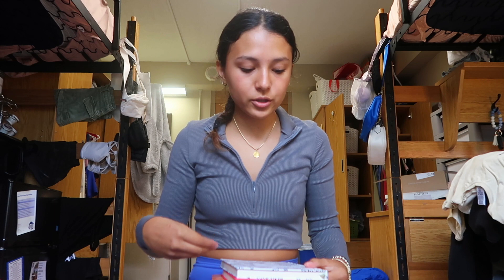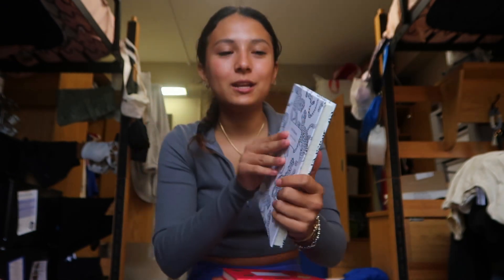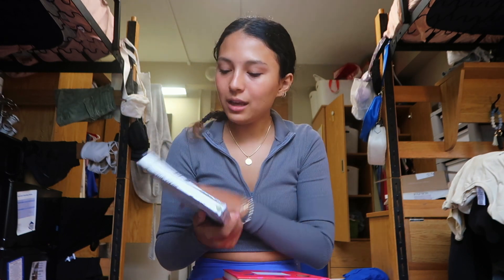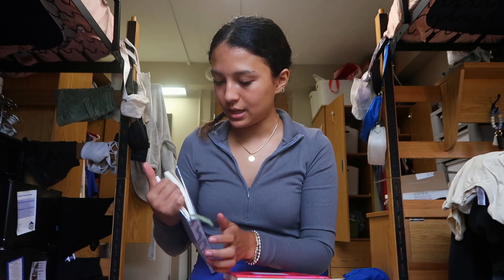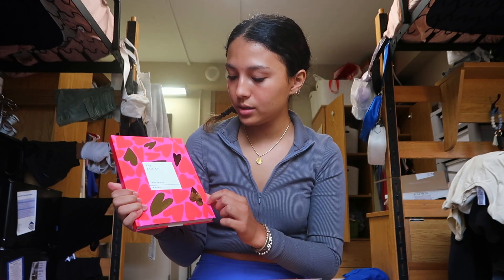I just wanted to take a moment and show you guys some of the things Papperia sent me, because this is kind of like back-to-school stuff too — I just haven't put it in my backpack yet since I just got it. They sent me some beautiful notebooks and stationery. I got this beautiful printed notebook — I love the cheetahs on it, so cute. It's just a lined notebook so I can write all my thoughts and feelings, and there's a little tab to mark your page.